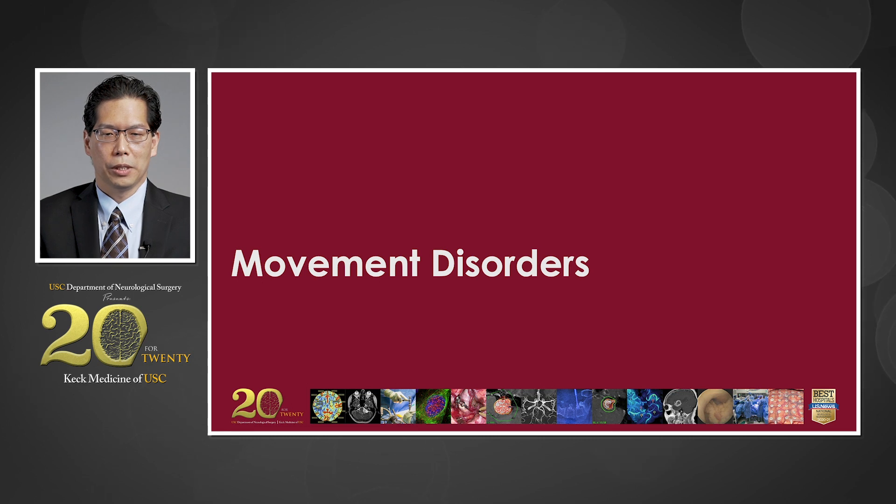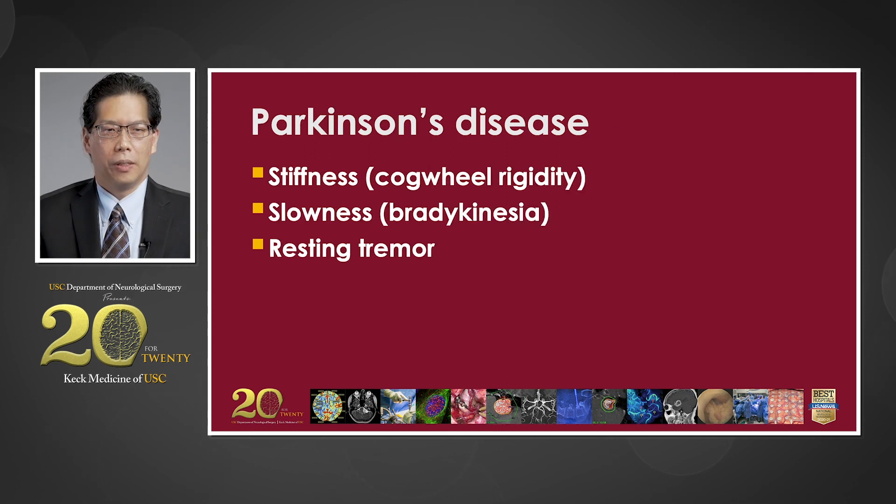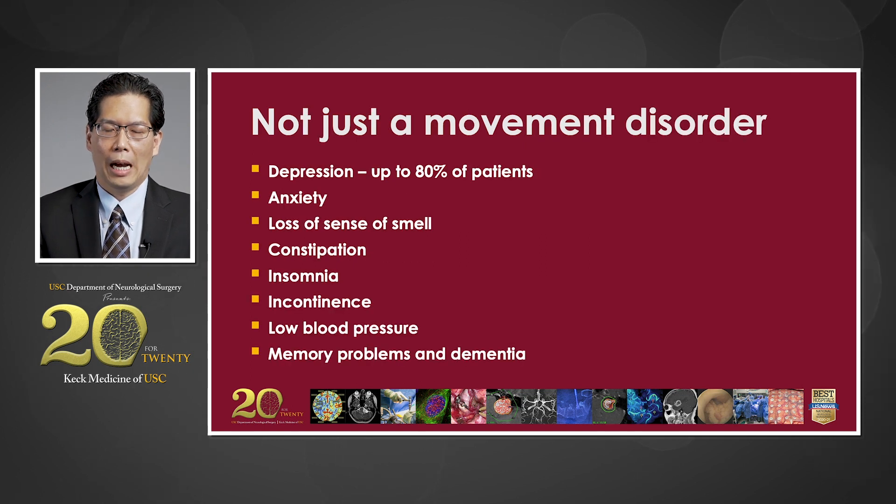Moving on to movement disorders, we treat Parkinson's disease, essential tremor, and dystonia. Parkinson's disease is marked by stiffness, slowness, and resting tremor. However, Parkinson's disease is not just a movement disorder. Other associated symptoms include depression, anxiety, loss of smell, constipation, insomnia, and incontinence.